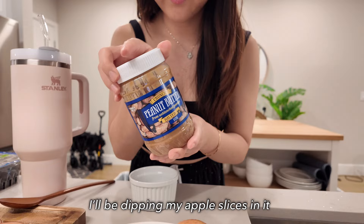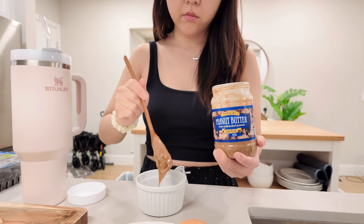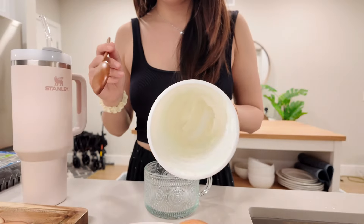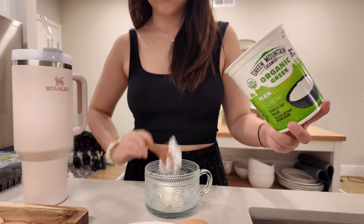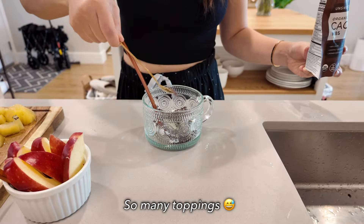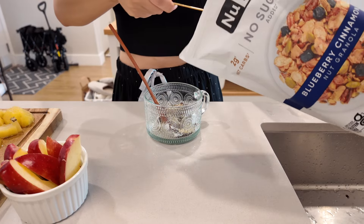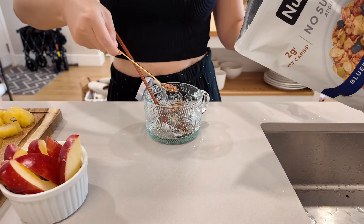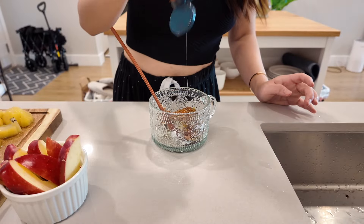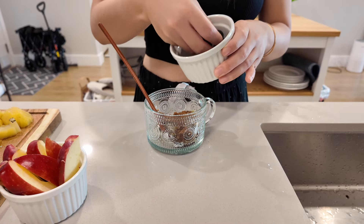In a small container, I'm putting in a spoonful of peanut butter from Trader Joe's — I really like it because the ingredient list is simple, just peanuts and salt. In another bowl, I'm putting in Greek yogurt from Costco — it's organic and very flavorful. I'm making a fruit granola yogurt bowl with lots of toppings: cacao nibs, hemp seeds, chia seeds, blueberry cinnamon granola, cinnamon, and honey, then blueberries and kiwi on top.